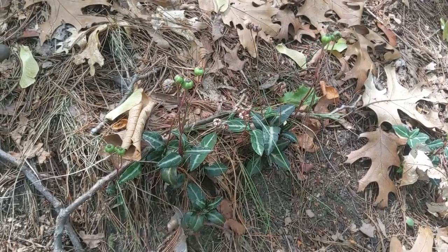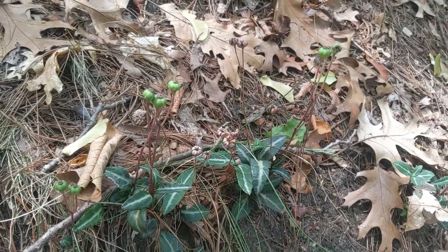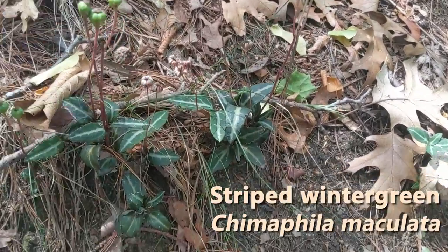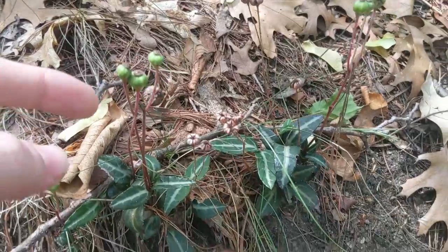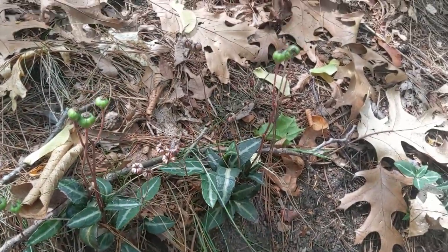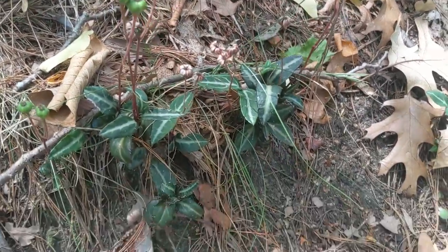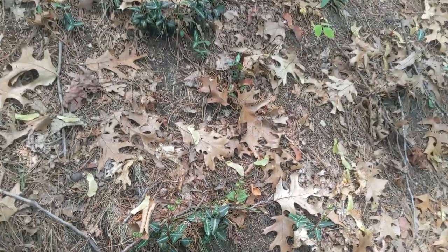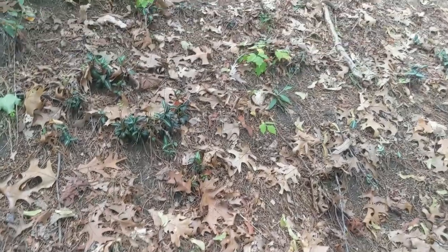One of my favorite flowers, now in its seeding phase, is the striped wintergreen, which has these little bulbous seed heads right now. Normally has white, downward-facing flowers, and it's got these evergreen leaves that will persist all through winter. It really enjoys this oak forest habitat.